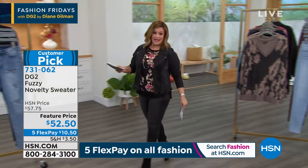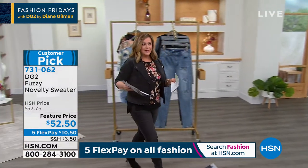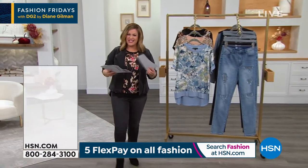A lot of you have been asking about my top, and if you're a t-shirt and jeans kind of woman but you hate that sometimes...